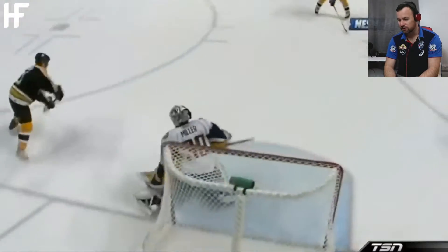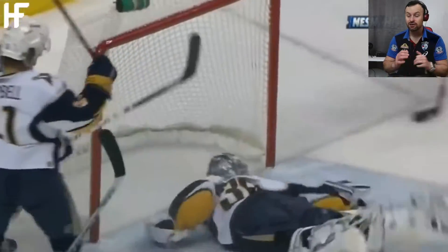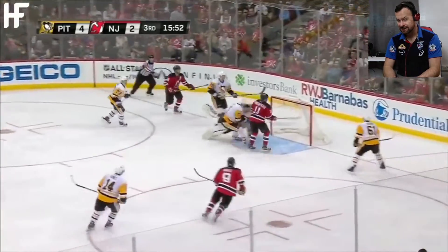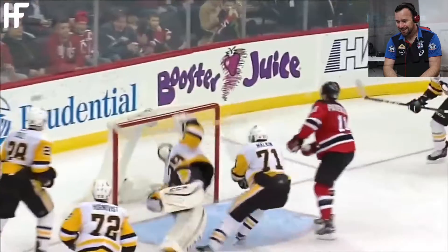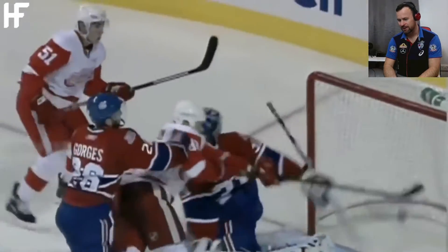Oh my word! Going backwards! On the stretch! Bang! What a save! You can't underestimate the speed this puck's coming at these guys. He smacked it over the crossbar — wow! Acrobatics!